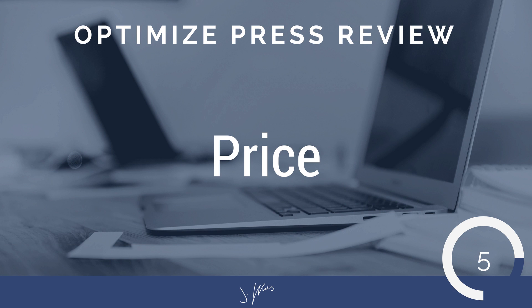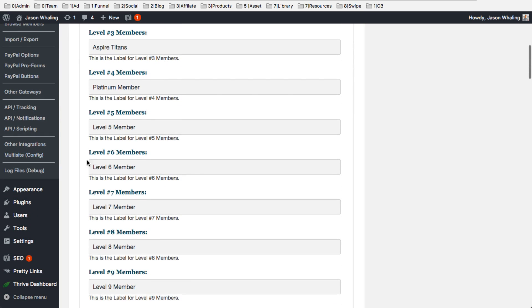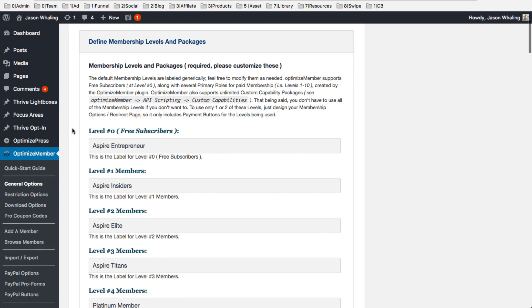Kicking things off at number five is the price. At $97 a year, it's kind of hard to beat everything that you get with OptimizePress. In addition to all the membership stuff, they have a full suite of marketing templates and pages, but the membership plugin itself is totally worth the $97.